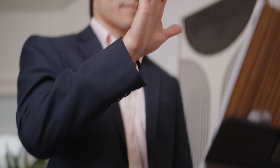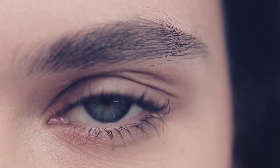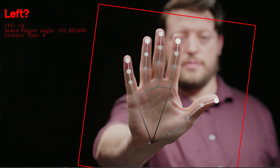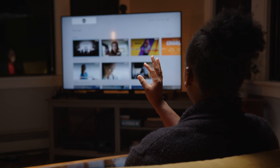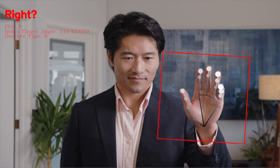What if you could change your life with a wave of your hand? The way we interact with technology is changing. It's time for something new. Introducing NeuroLab — our team of software and AI specialists have reinvented touchless technology to meet the demands of the future.